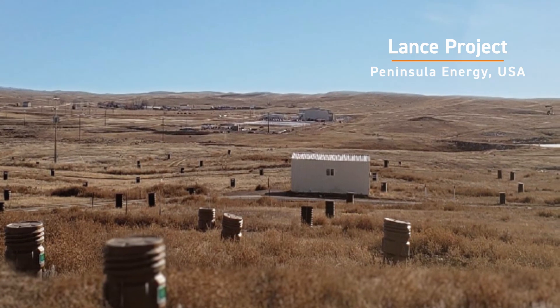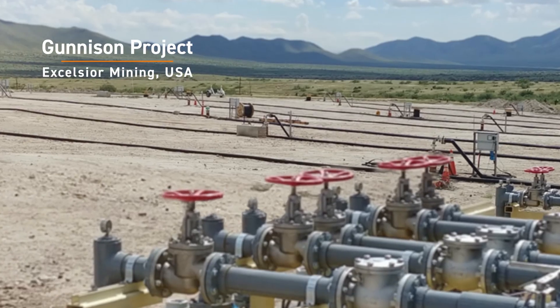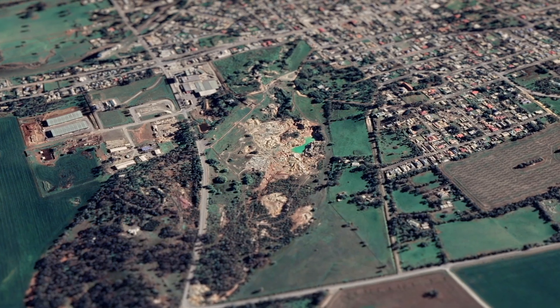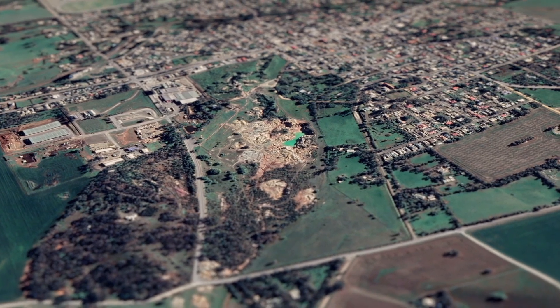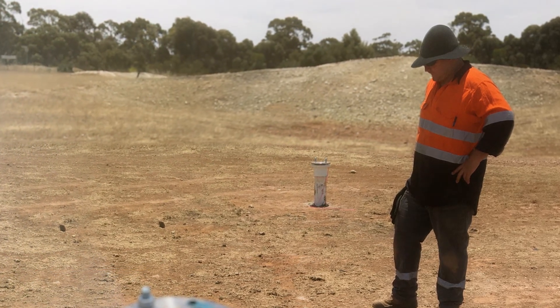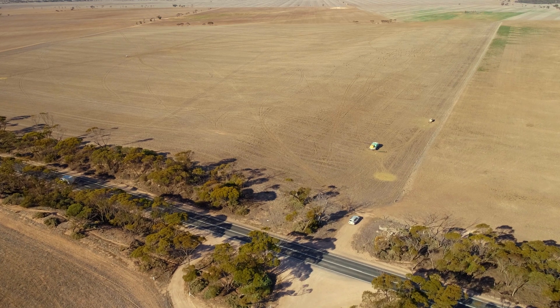While ISR has been used to successfully mine for other metals in the USA and Australia, over the past three years Envirocopper, along with researchers from the CSIRO and the University of Adelaide, have undertaken an extensive scientific study at the nearby Kapunda project to show that this technology can safely be adapted to copper and gold projects here in Australia.